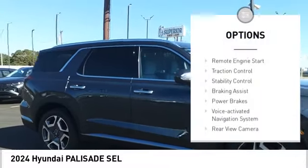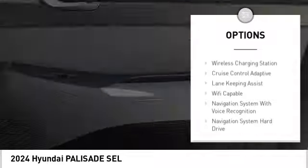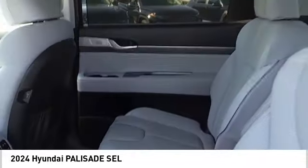Power windows with safety reverse, remote engine start, traction control, stability control, braking assist, power brakes, voice activated navigation system.